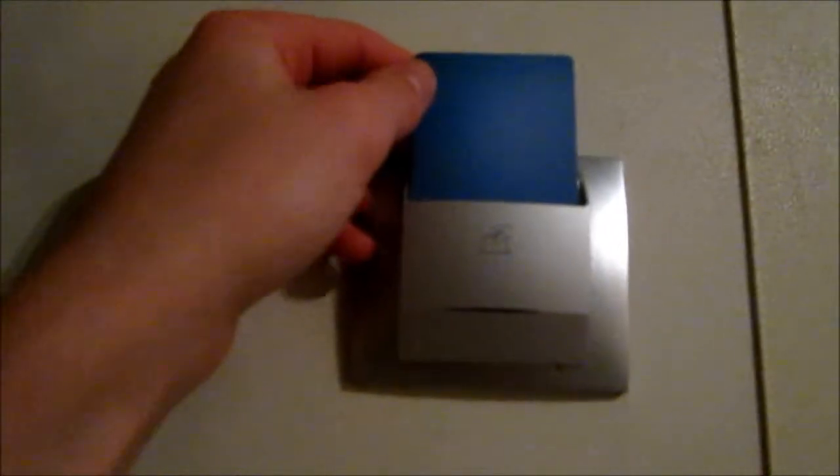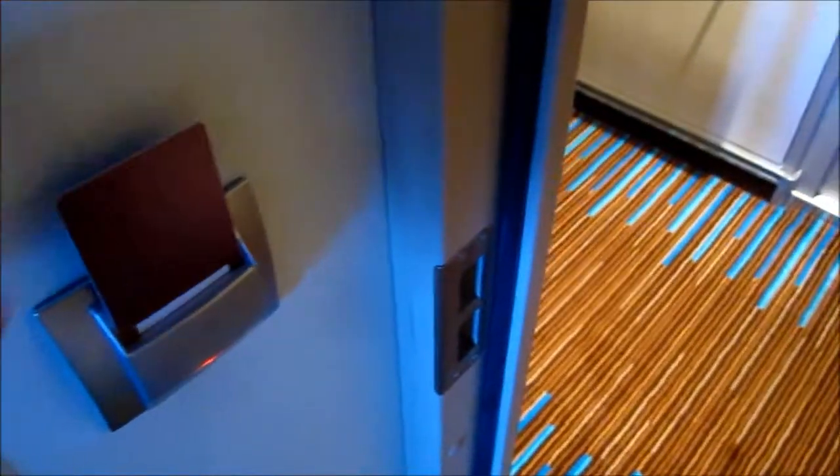Please rate and comment if you would like, and subscribe — we appreciate it. And now let's pull the card out. Bam — so that is my room tour and that's it. This is the tour of room 10153 on the Norwegian Epic.